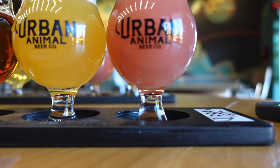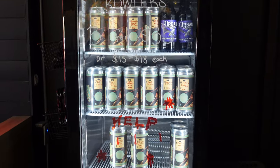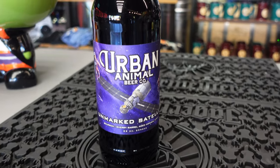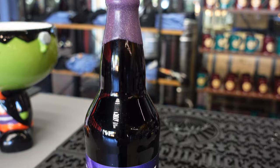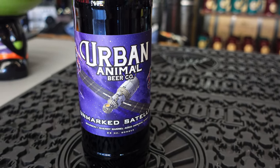Look at the colors of that flight — tell me that's not inviting. You can get a growler or a crowler, but they also have a cooler there with a bunch of their canned beers that you can grab. We had to get the Unmarked Satellite — it's a barrel-aged imperial stout, 12% ABV, aged 11 months in bourbon and sherry barrels. We're going to be doing a video on this one.